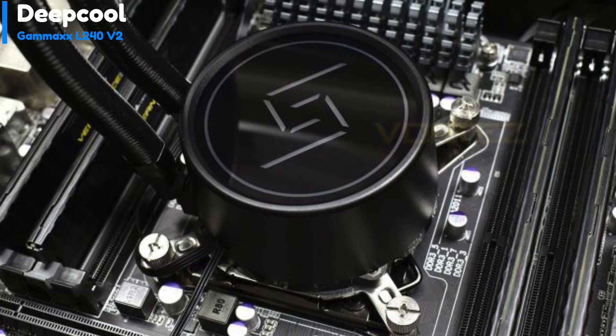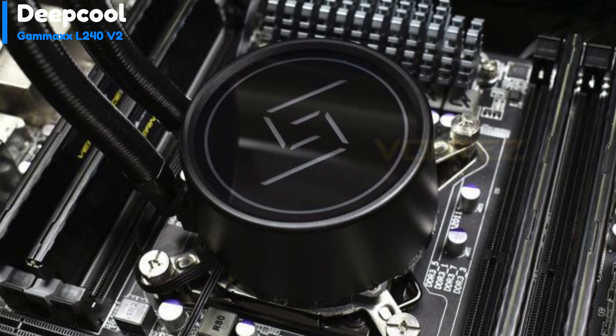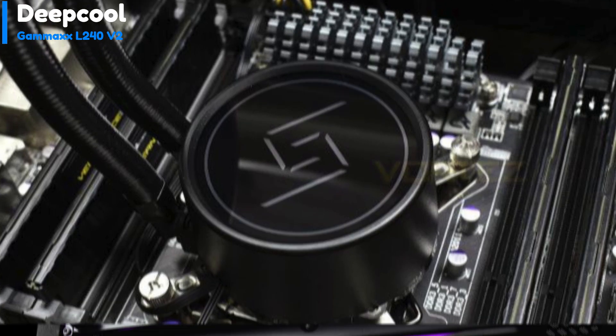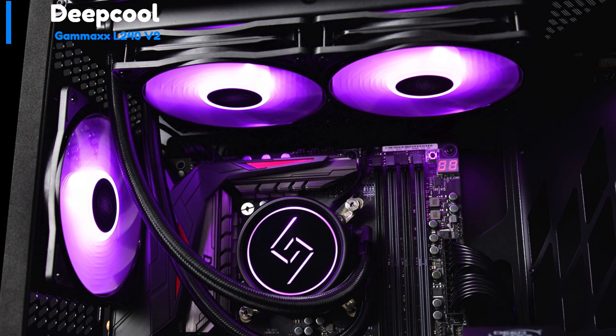Ultimately, the Deepcool GamerStorm L240V2 cooler emerges as a strong contender for those aiming to enhance their system's performance and visual appeal, making it an enticing option for individuals looking to transition from air cooling to liquid cooling.